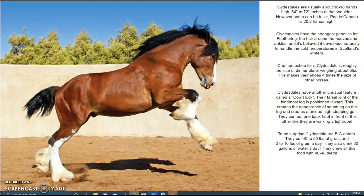To no surprise, Clydesdales are big eaters. They eat up to 40 to 50 pounds of grass and 2 to 10 pounds of grain a day. They also drink 30 gallons of water a day and chew all this food with 40 to 48 teeth.